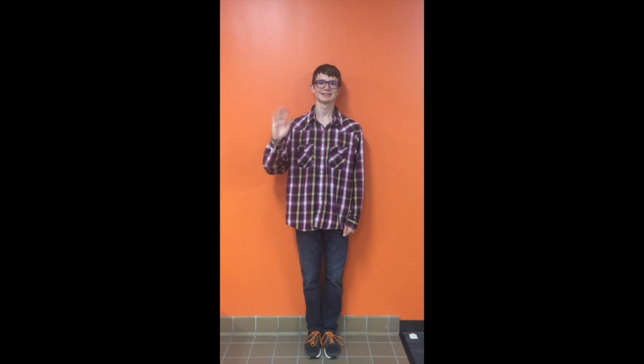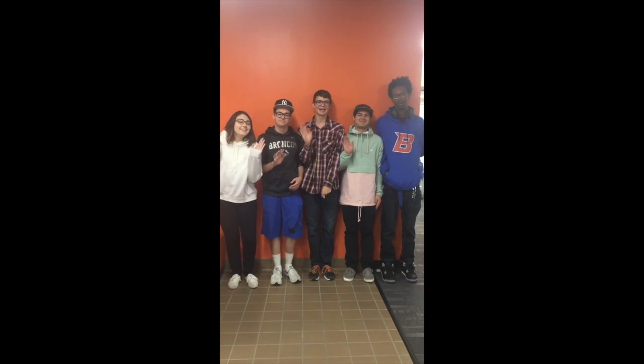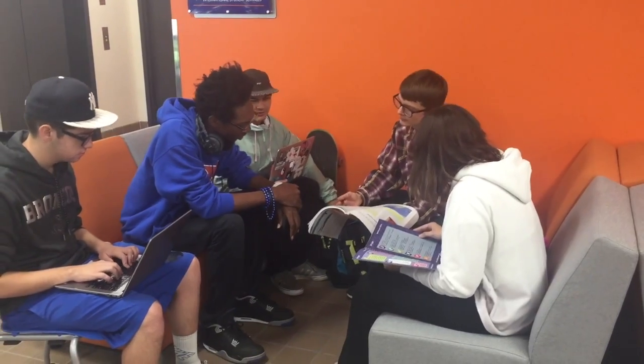This is Ryan and these are Ryan's friends. They are going to show us how to effectively use the testing center and study. This is studying appropriately.